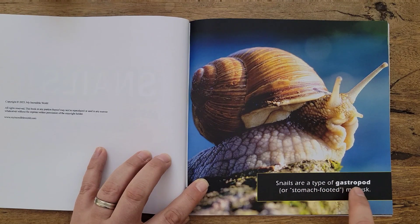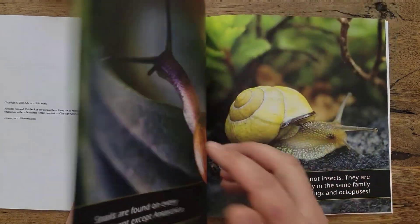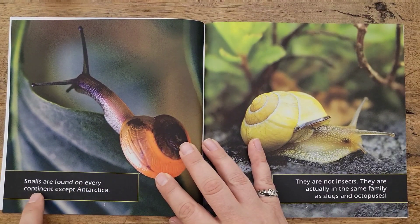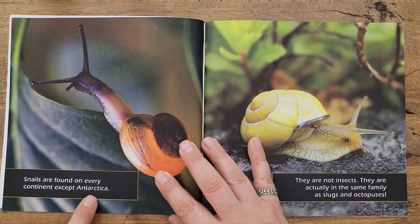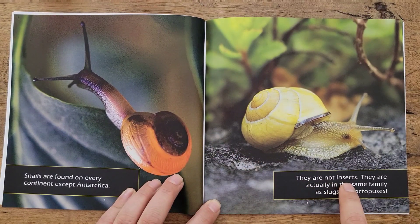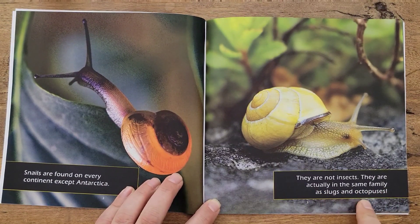Snails are a type of gastropod, or stomach-footed mollusk. Snails are found on every continent except Antarctica. They are not insects — they are actually in the same family as slugs and octopuses.